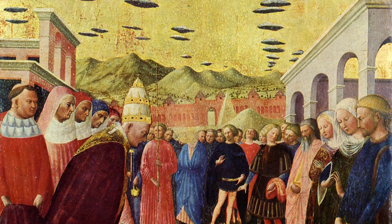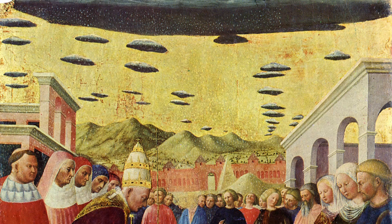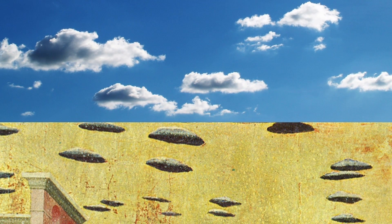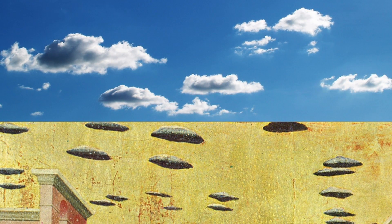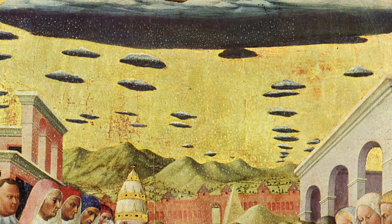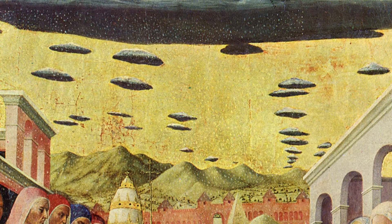Now if snow falling in Rome in August wasn't strange enough, you can see in the painting numerous disc-shaped objects in the sky which bear a strong likeness to flying saucers. It could be that these are meant to represent clouds, but if so, why not paint them more realistically to actually look like clouds in the style of the rest of the painting? Are these clouds, or perhaps are they evidence of UFOs, or maybe even aliens controlling the weather?